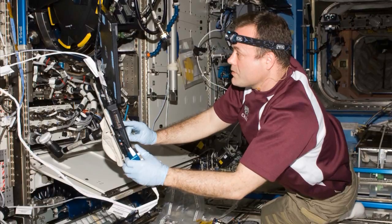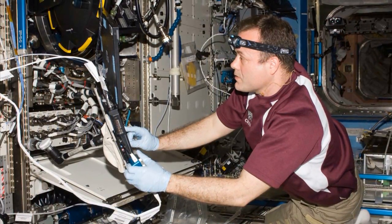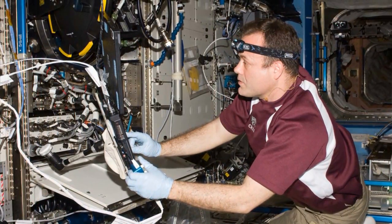What we do here will improve life on Earth. Over the past decade, we've conducted over 600 experiments, leading to advances in materials, environmental science, medicine, and our understanding of the human body, our planet, and the universe.